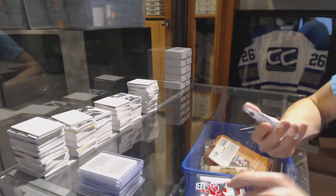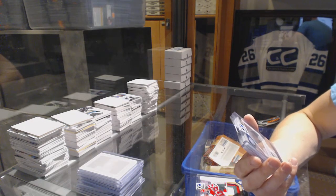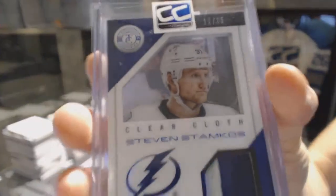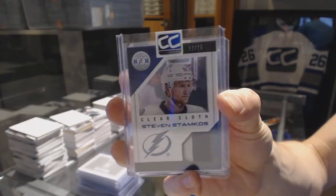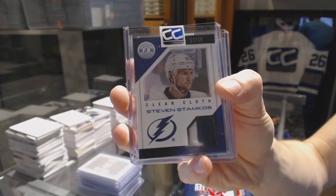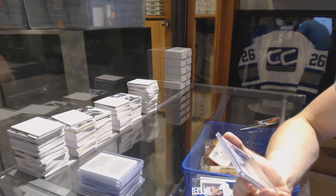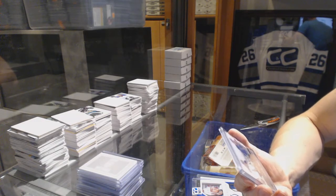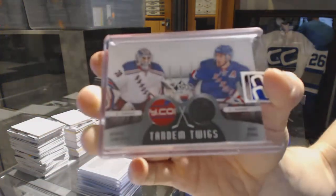We've got a 13-14 Panini Totally Certified Clear Cloth jersey prime number 12 of 25, Steven Stamkos. And we've got a 12-13 SP Game Used Tandem Twigs, Henrik Lundqvist and Marc Staal.